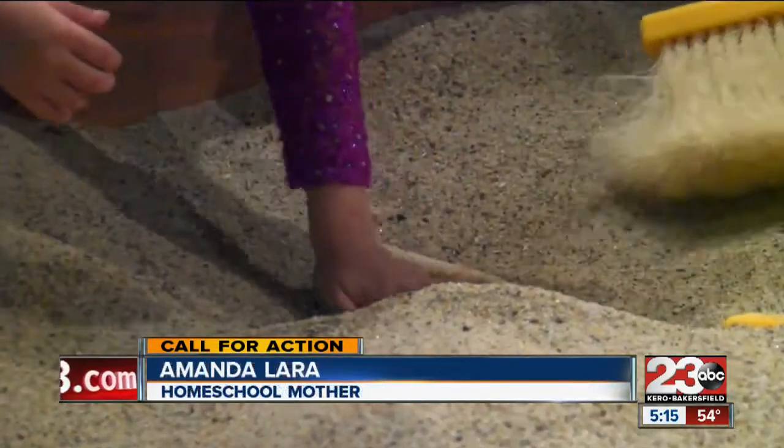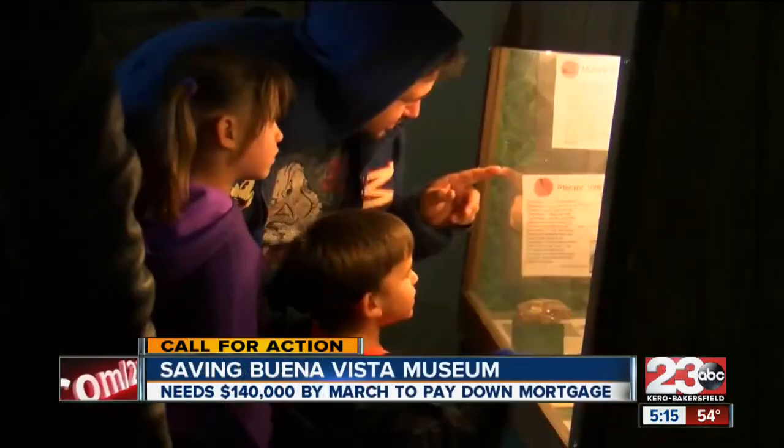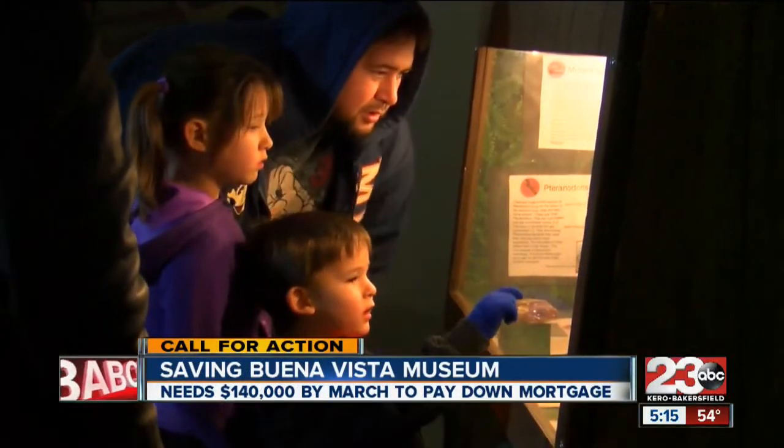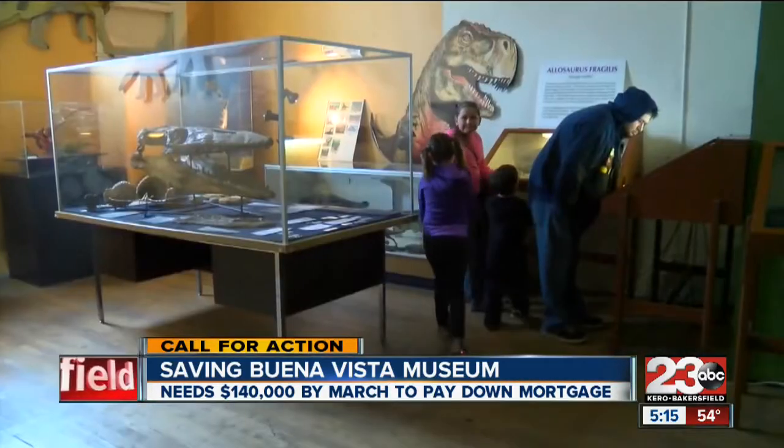They get in and start reading the stuff on their own. And they want to — some of my kids, they want to see how the stuff before dinosaurs — when they go home, they're going to be doing some research. Lara homeschools her six kids and took a field trip from Tulare with another family.